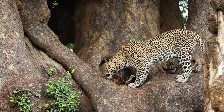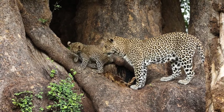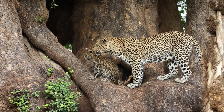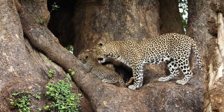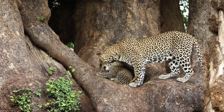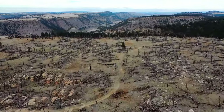Leopards are solitary animals, coming together only for mating. Females give birth to a litter of two to four cubs after a gestation period of about 90 to 105 days. The cubs are born blind and are completely dependent on their mother for protection and food. The mother hides her cubs in dense vegetation or caves to protect them from predators, including other leopards. Cubs stay with their mother for up to two years, during which they learn essential survival skills, including hunting. This period is crucial for the cubs' development, as the mortality rate is high in their early years due to threats from other predators, disease, and human activities.